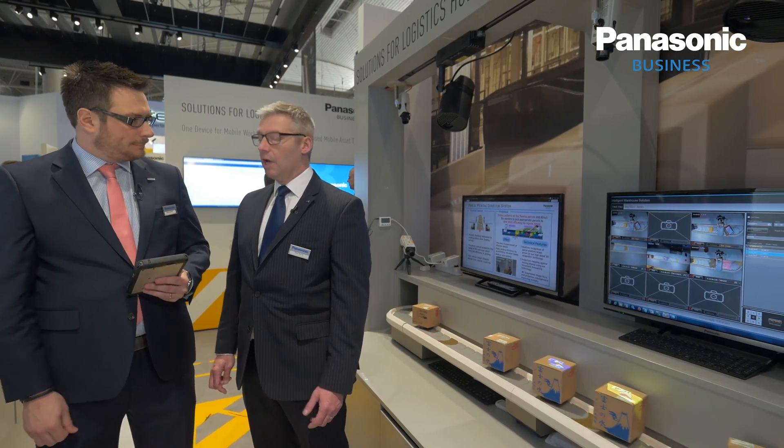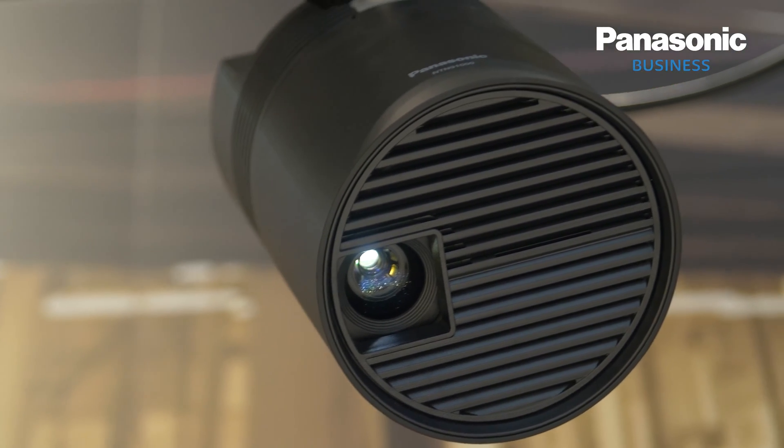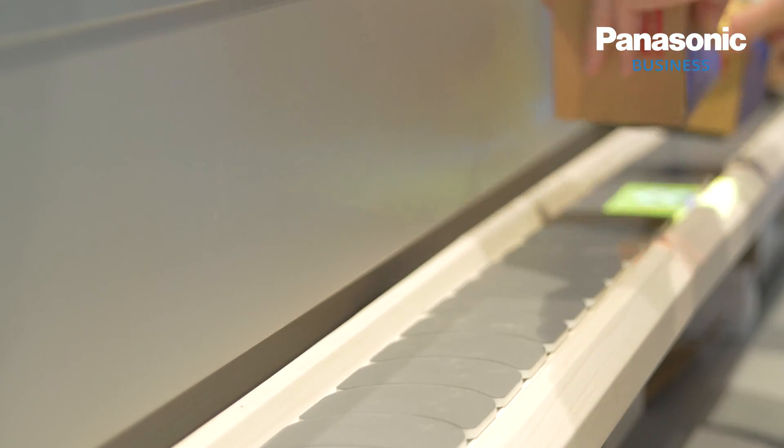We're combining that with parcel-picking director as well, and that's a new technology that we're showing off at Mobile World Congress for the first time. It's using projection technology linked to scanning so that you can actually reduce that picking time, because logistics is all about time and efficiency.